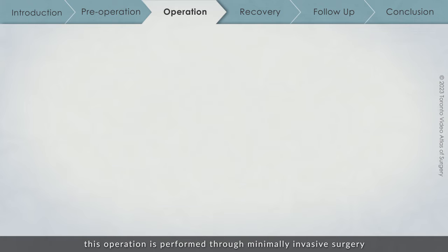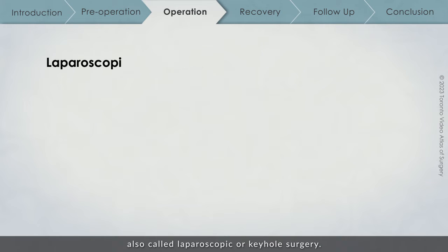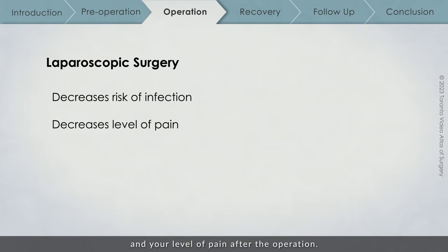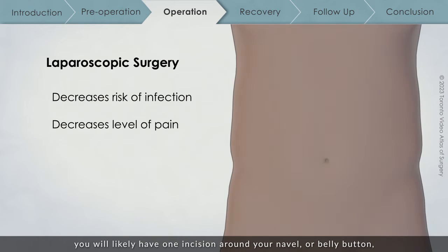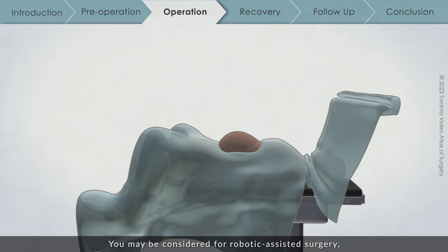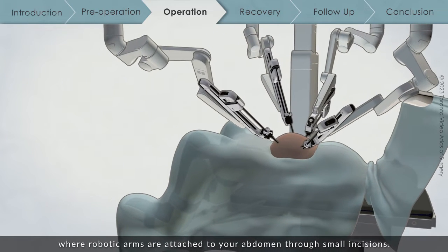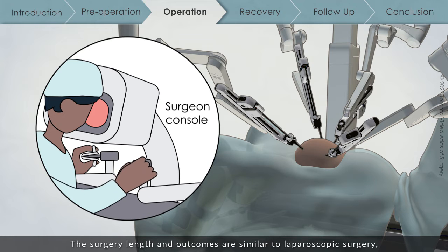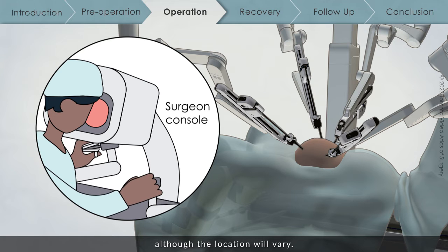In almost all cases, this operation is performed through minimally invasive surgery, also called laparoscopic or keyhole surgery. Using this technique decreases your risk of infection and your level of pain after the operation. If you receive laparoscopic surgery, you will likely have one incision around your navel or belly button, one above it, two small incisions on the right side of your abdomen, and one incision on the left side. A larger incision is usually placed above your pubic bone. These incisions may vary based on the exact location of your tumour. You may also be considered for robotic assisted surgery, where robotic arms are attached to your abdomen through small incisions and controlled by the surgeon at a computer console. The surgery length and outcomes are similar to laparoscopic surgery, with a similar number of skin incisions, although the location will vary.